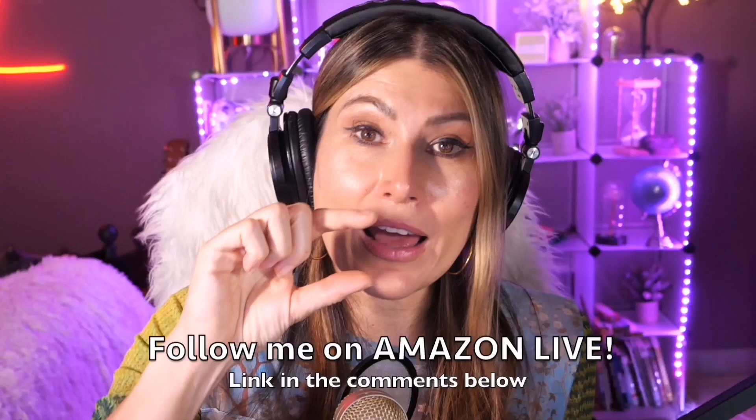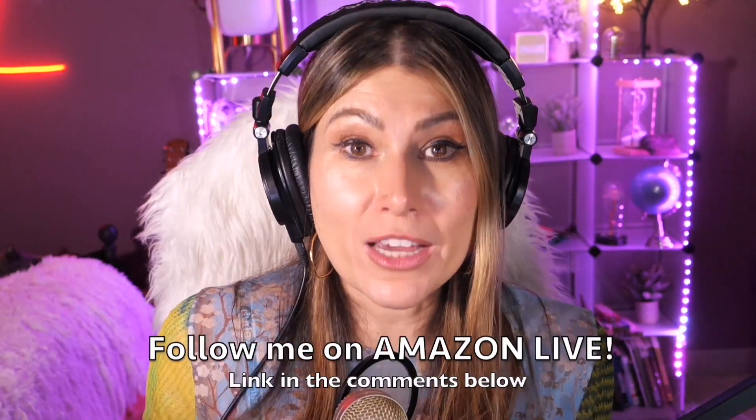Make sure that you subscribe and turn on those notifications. You can also follow me on Amazon Live — it's super easy, and you'll find the link in the comment section below. Thank you so much, and see you soon!